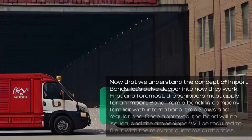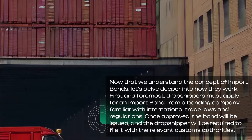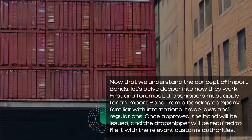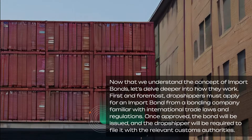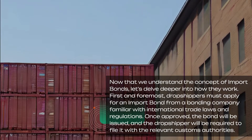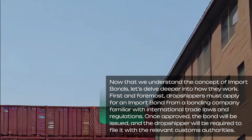Now that we understand the concept of import bonds, let's delve deeper into how they work. First and foremost, dropshippers must apply for an import bond from a bonding company familiar with international trade laws and regulations. Once approved, the bond will be issued, and the dropshipper will be required to file it with the relevant customs authorities.